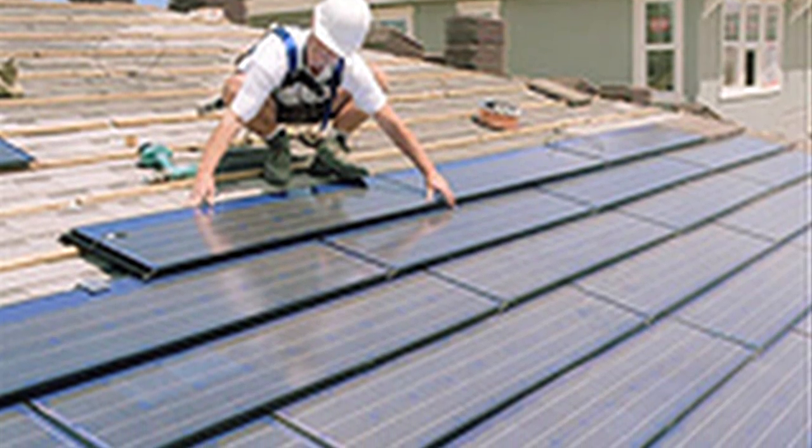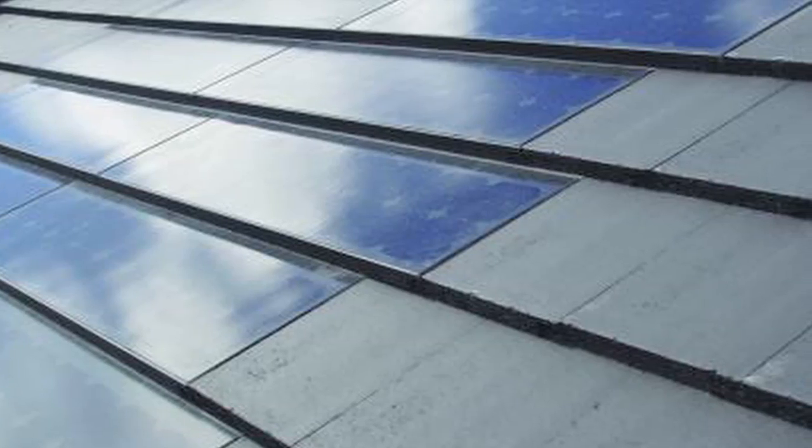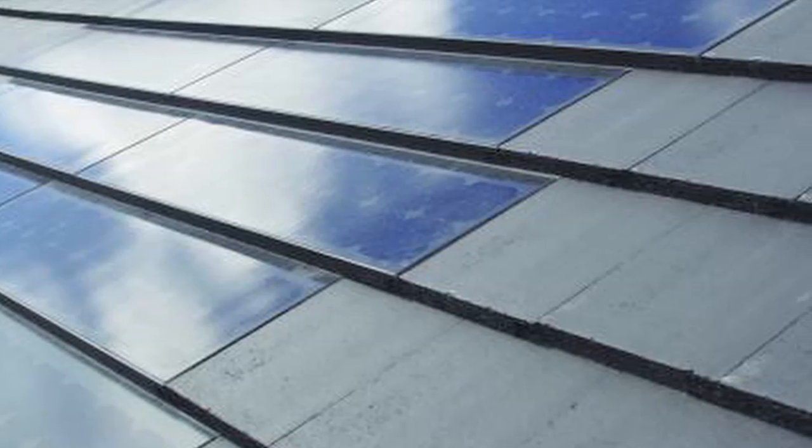Photovoltaic panels are fixed to roofs in three ways. Fully integrated systems fit directly to the roof battens and replace existing roof slates and tiles.